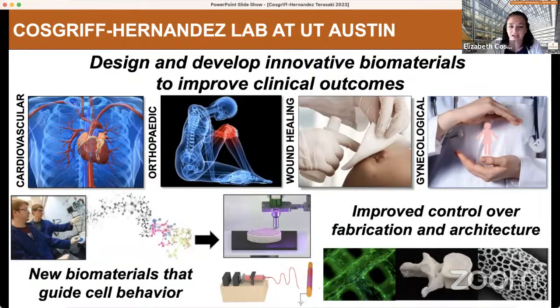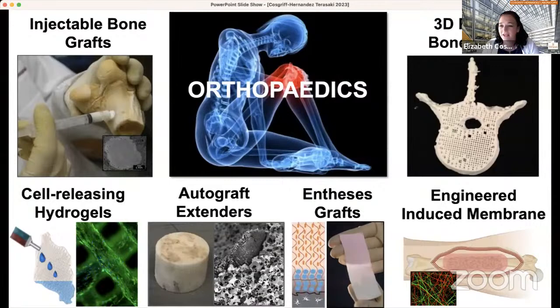Our lab at UT Austin is really focused on designing and developing innovative polymeric biomaterials to improve clinical outcomes. I'm a polymer engineer by training, and we use polymer engineering tools in a wide variety of different applications — from cardiovascular, which I'll touch on today, to orthopedic, wound healing, and gynecological. We really focus on how to design the material from the ground up, all the way from coming up with new materials that better interact with the body, to ways to control the architecture to get higher function out of those materials.